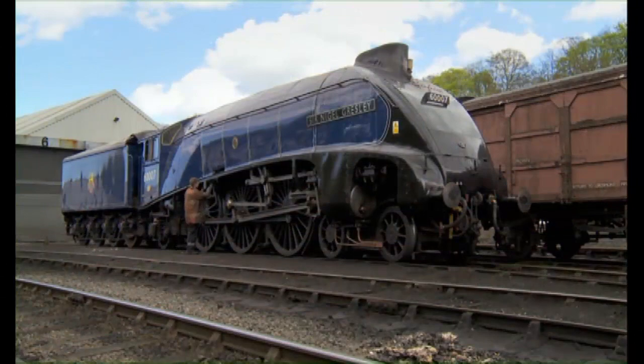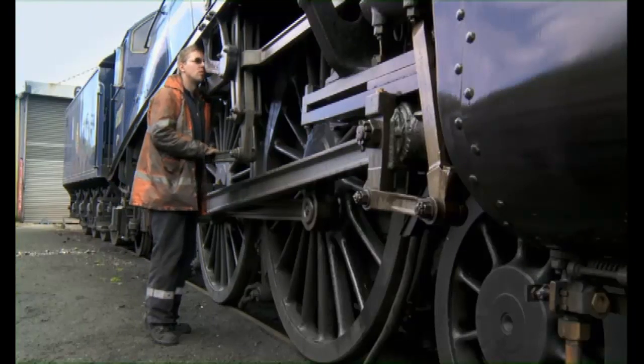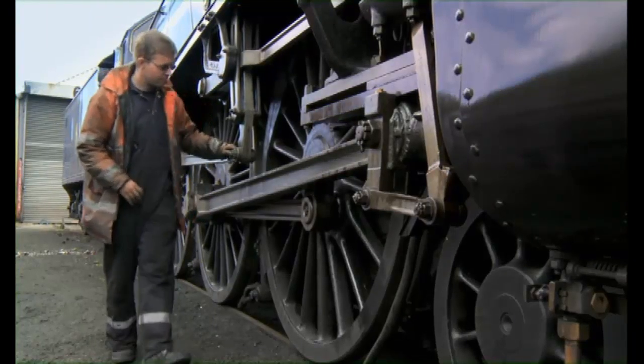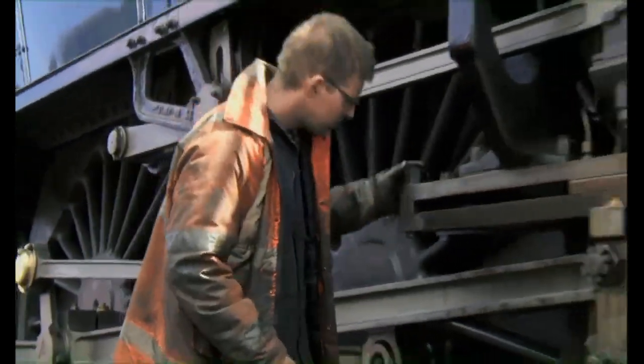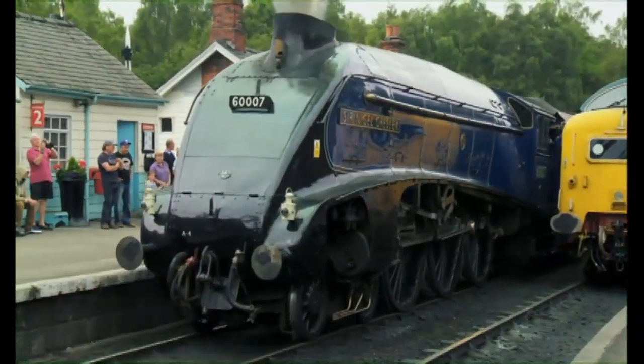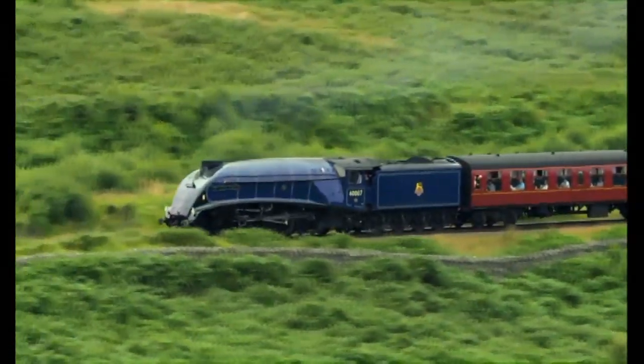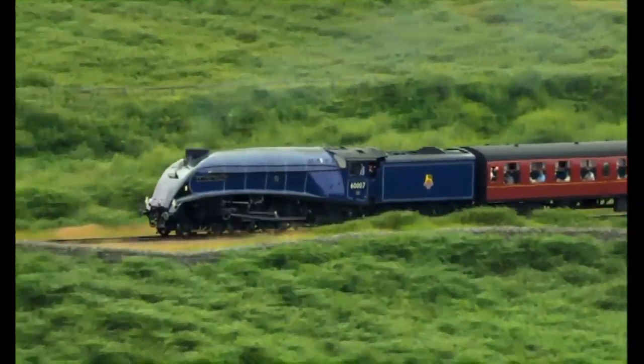This engine looks a lot like Spencer. It's called Sir Nigel Gresley. Look how big his driving wheels are — they're taller than this workman! His big wheels and his smooth, streamlined shape make him very fast. He can pull lots of coaches over long distances.